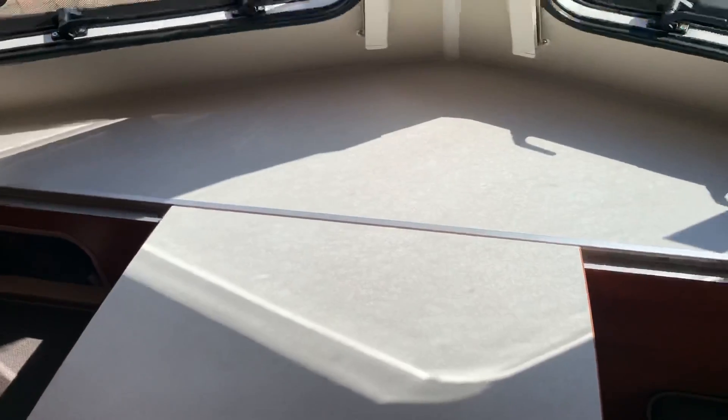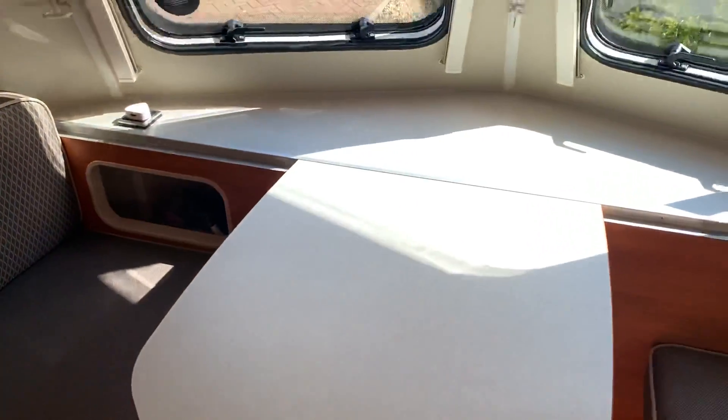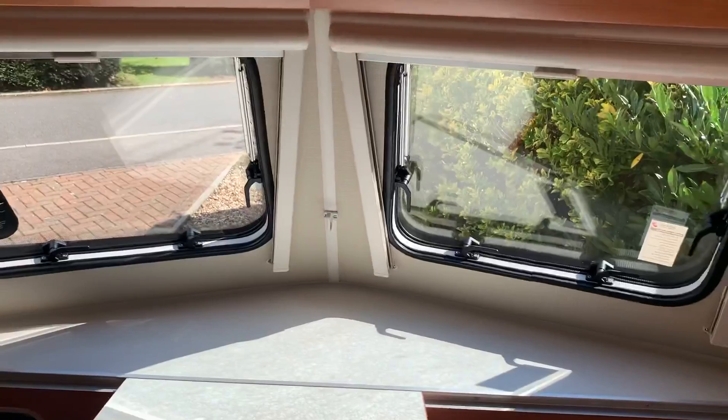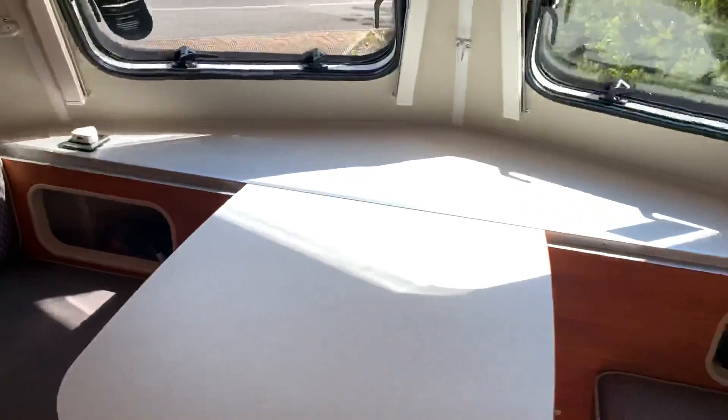This is the small eating area, and this table detaches to either make into a bed — the leg folds down and the two sections meet — or the table can be attached outside on that mounting point. There's a nice view to the window when two people sit and have their breakfast or dinner.